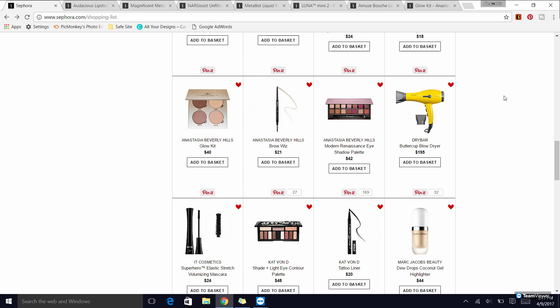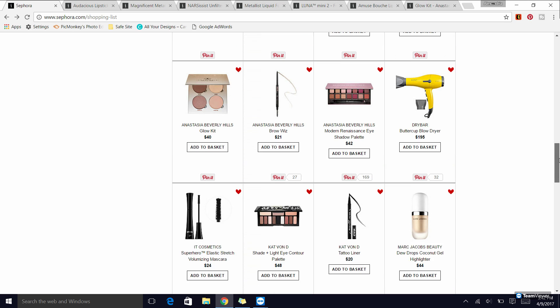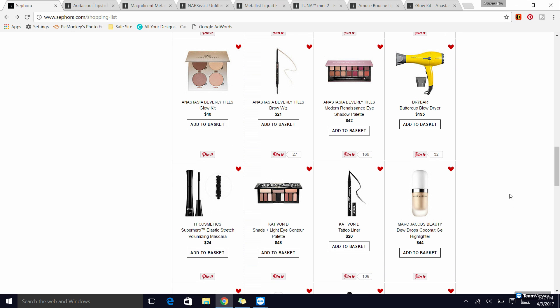Next up is the Drybar Buttercup blow dryer. I have this one and also the Baby Buttercup, which is cheaper, and I find they work about the same. So if you don't want to spend $195, you can get the Baby Buttercup instead — I use it for travel. It's a great blow dryer and I love it.